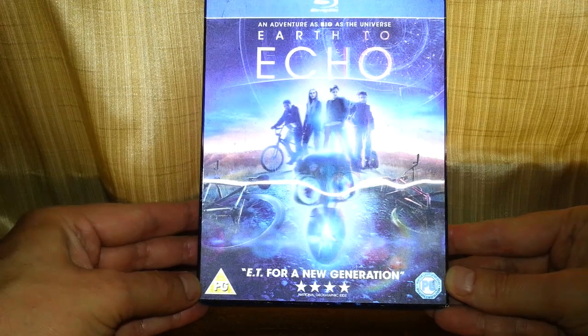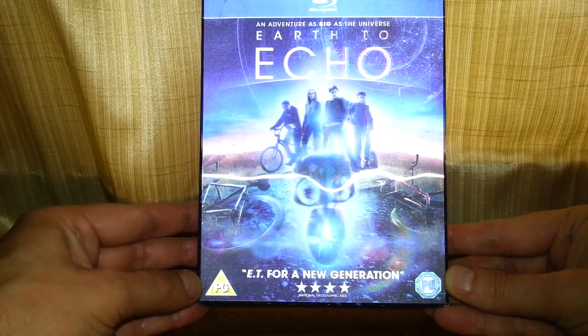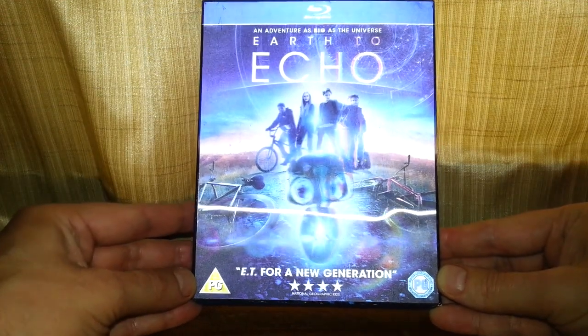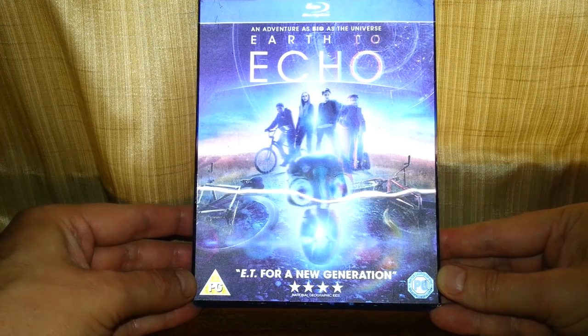It only cost 50p from a charity shop. Yes, 50p — it was worth the risk. If it's rubbish, oh well, it's only 50p.